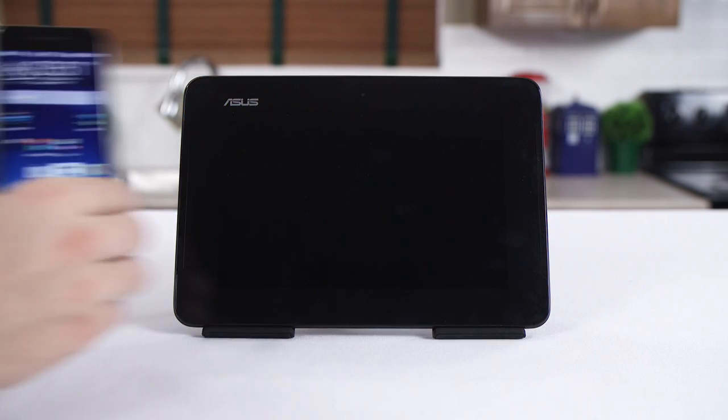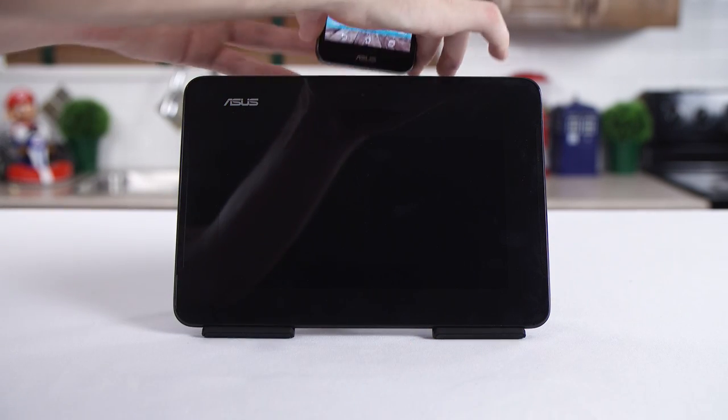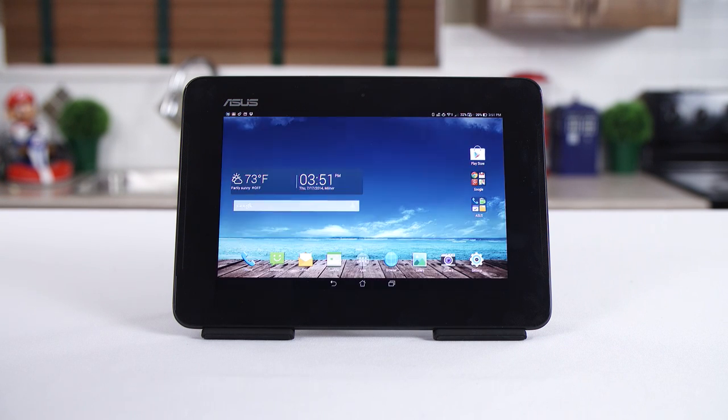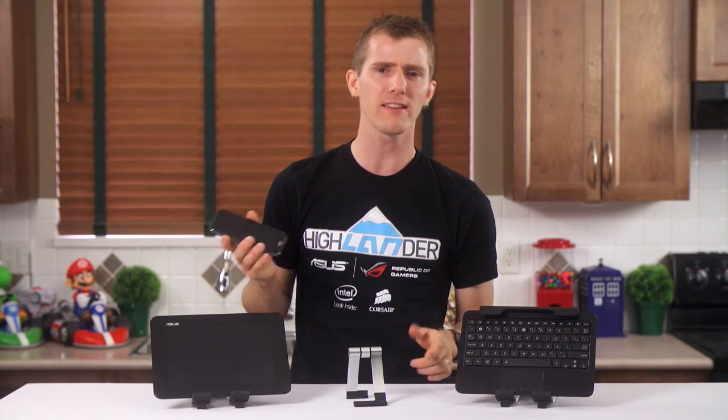So what is the ASUS PadPhone X? Is it the next natural step in the evolution of phones and tablets that sees them ultimately become one device? Or is it a Frankenstein monster that makes no sense and needs to be put down? Let's find out, shall we?